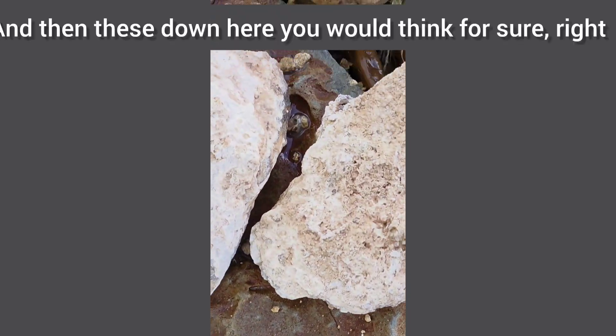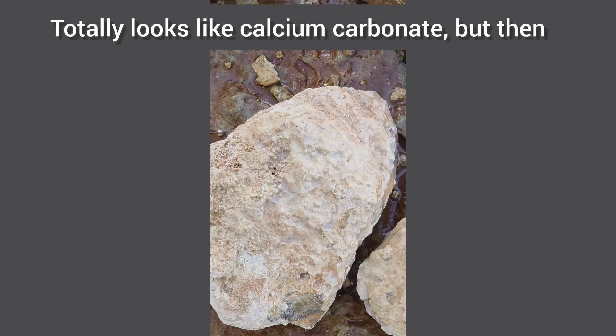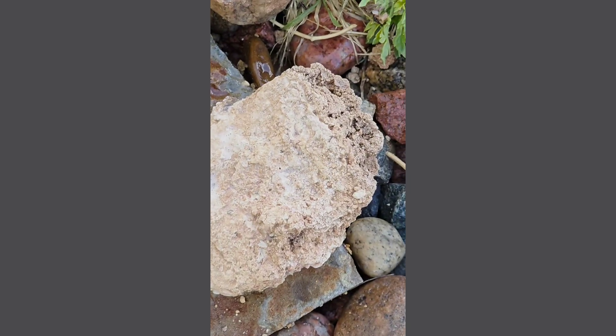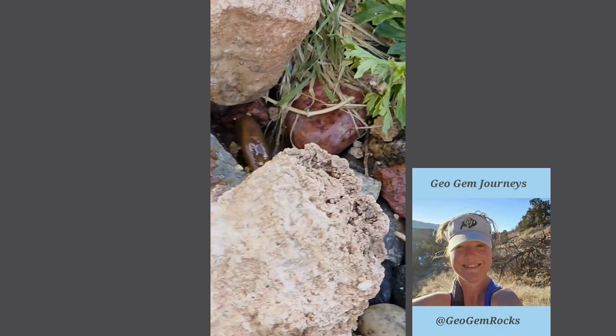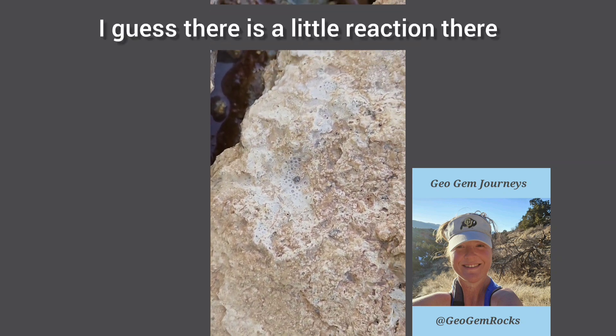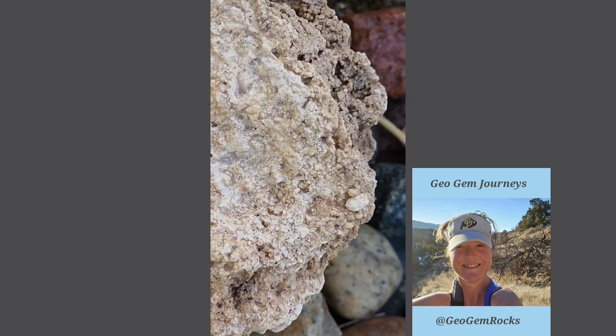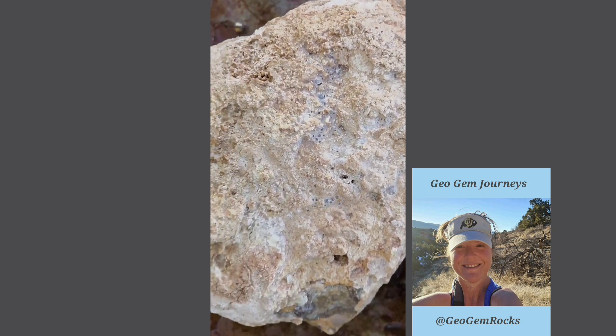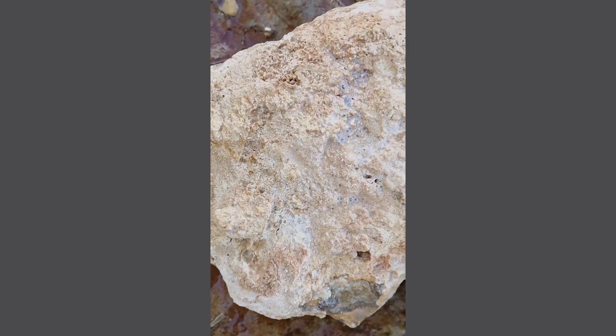And then these down here — you would think for sure, right? Totally looks like calcium carbonate. But then, is there a reaction? I guess there is a little reaction there. Yeah, I mean, this could be some, probably some limestone.